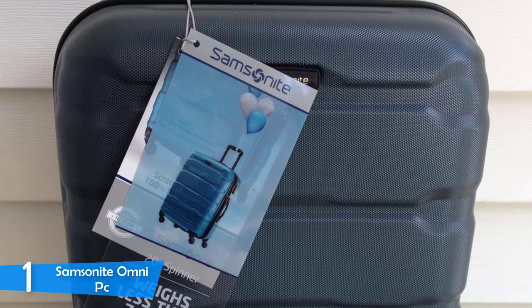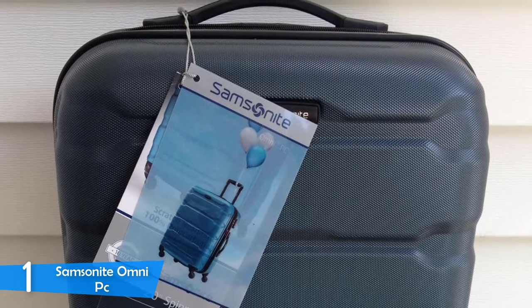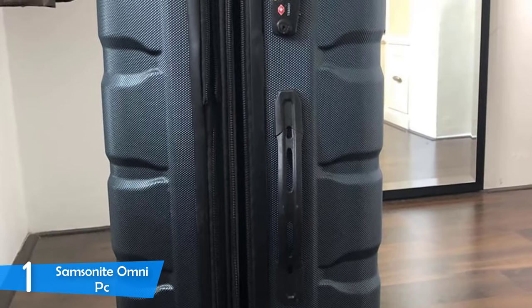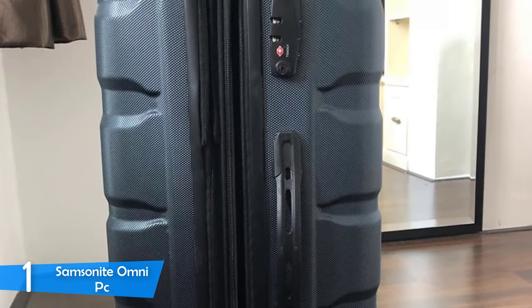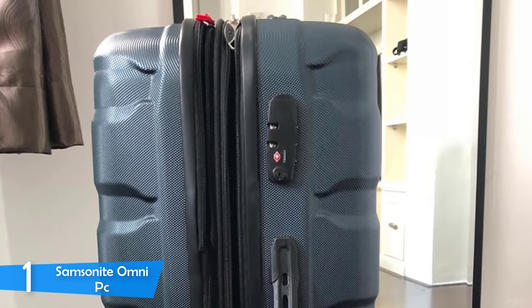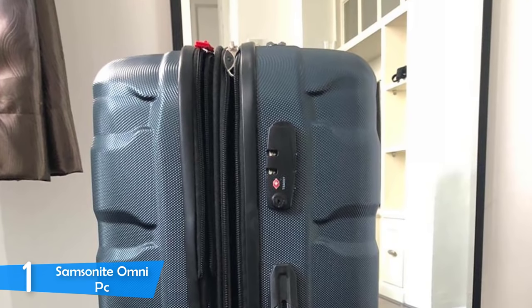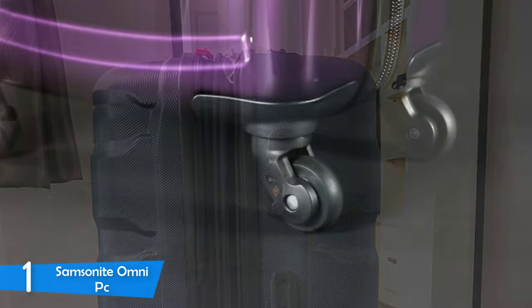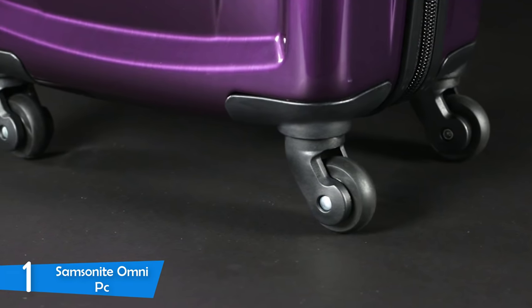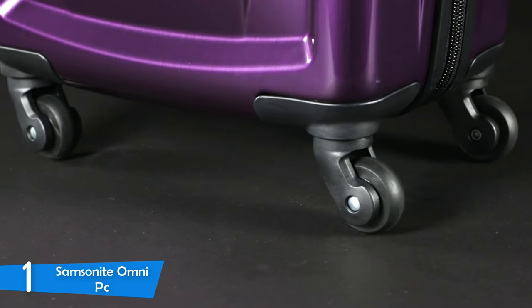The collapsible handle is very sturdy and doesn't wiggle, and there are side and top handles as well. It comes included with a TSA-approved lock, adding to its safety. It comes in five colors and three different sizes. The colors are very attractive, adding personality and flair to the hard case. It's available in 20-inch, 24-inch, and 28-inch sizes, and you can buy the one you like or buy them all as a set.